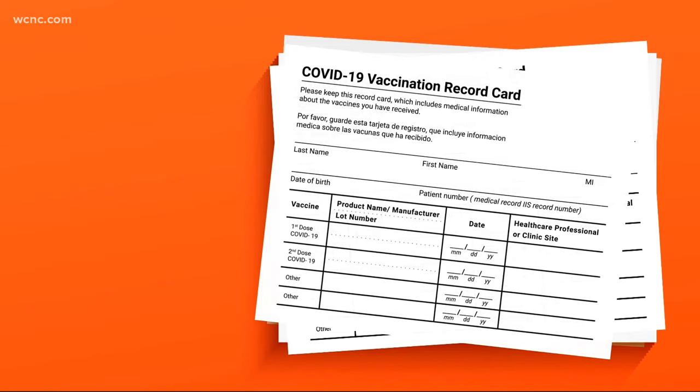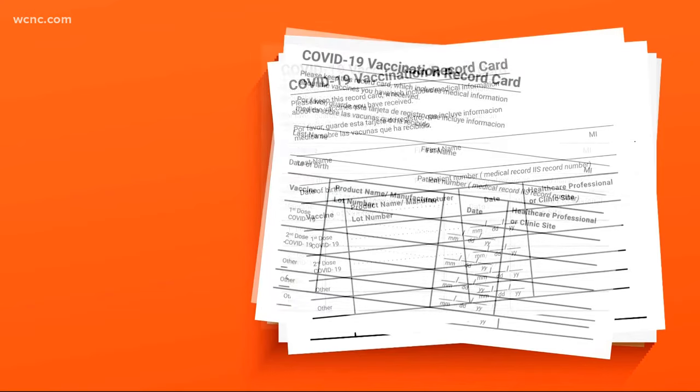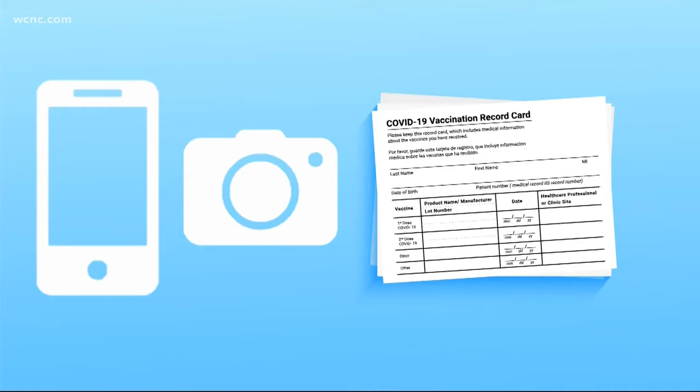And three, make a copy. When you get those records, experts say it's a good idea to have a spare. You can also take a picture of your vaccine card, but don't post it.